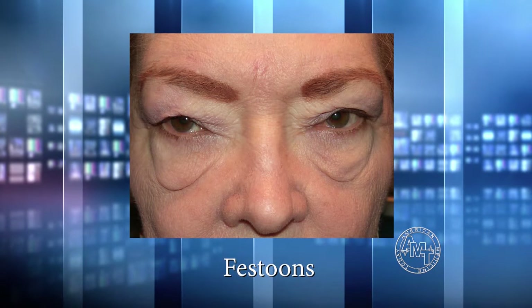Lower eyelid bags are really due to more age-related conditions. Sometimes in certain families, they can show up earlier. Festoons are really related to sun damage to a great degree. Those years in the sun when we weren't protecting ourselves — that can come home to roost, and that's why we see a lot of these festoons occurring.